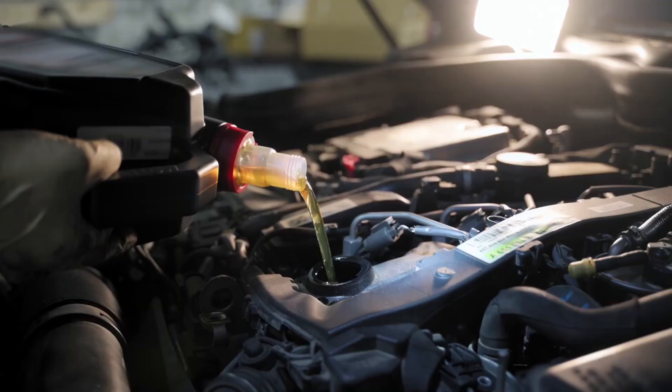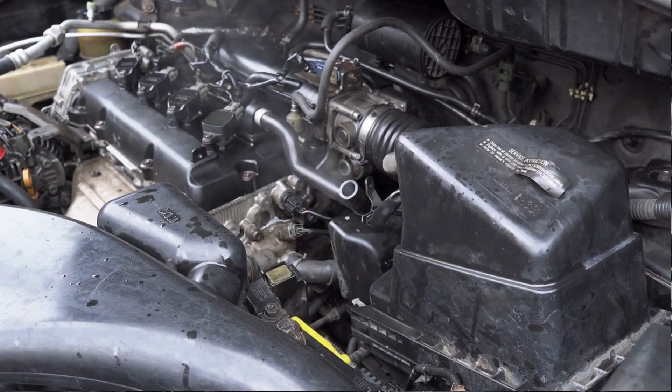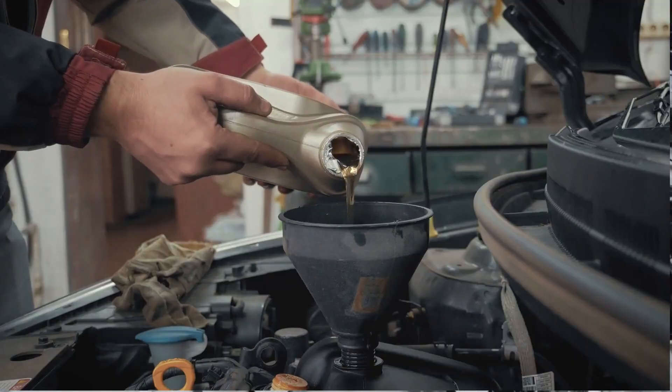Stay to the end because I'll reveal which oils survived, which ones failed miserably, and the single maintenance habit that almost doubled engine lifespan.